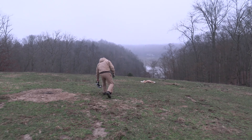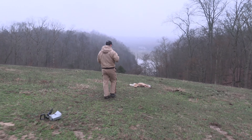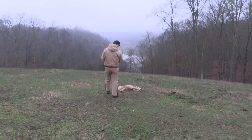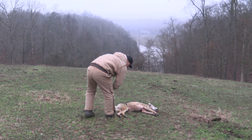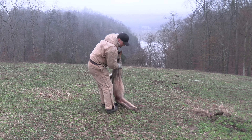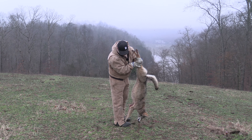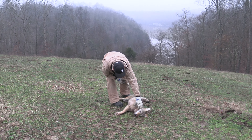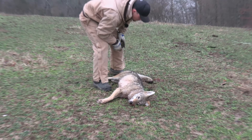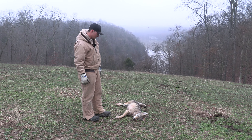Well, here he lays guys. Big male coyote. Looks like a pretty good-sized dog. Got some pretty cool colors on him. Little white spot on his face there. Hopefully there's a female in here somewhere and we can come back and get her some other day.